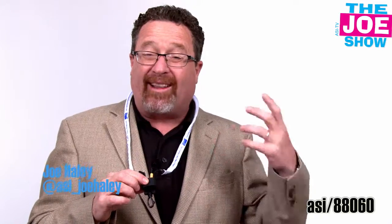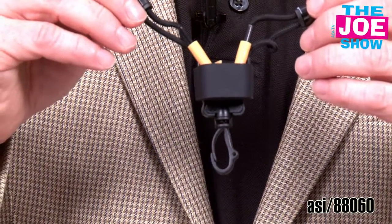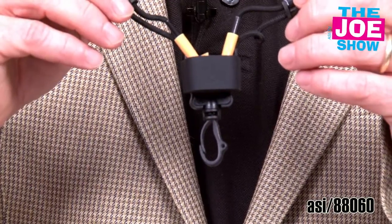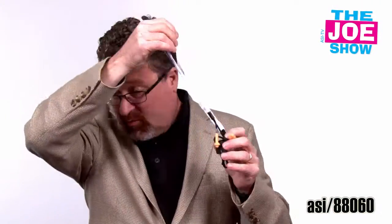This lanyard is perfect for anywhere there's a lot of noise. Think of an airport or manufacturing plant where people need to, one, have ID — the lanyard's got a clip here for an employee ID — and also to protect their ears with earplugs already built in. I'm going to put them right in the ear. It's going to shield the ears from harmful noises.